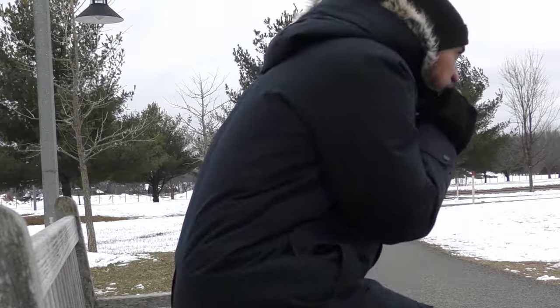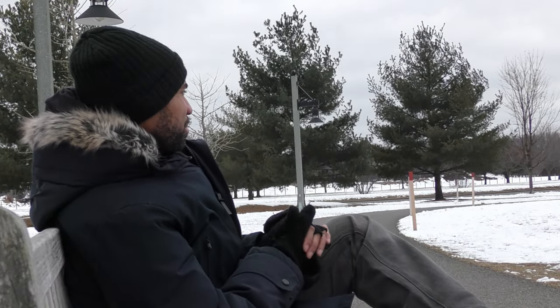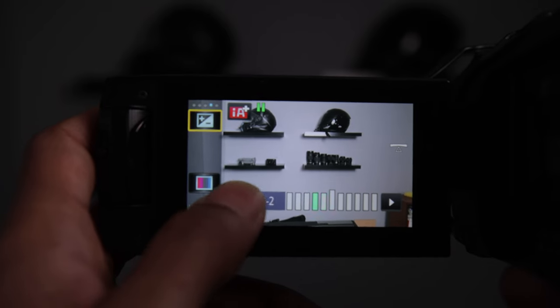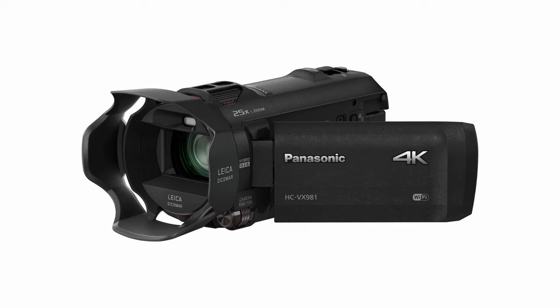A lot of times I keep it in intelligent auto plus. I like this mode because I can change the exposure compensation myself — make it brighter or a little dimmer — and I can change the colors to be a little more red or blue.